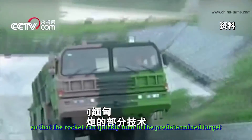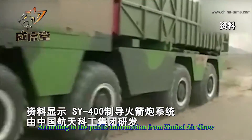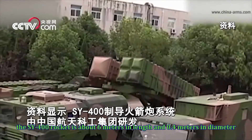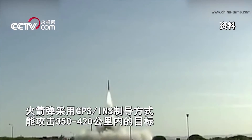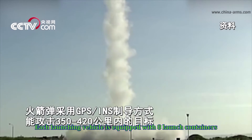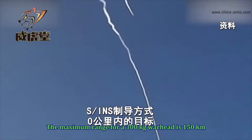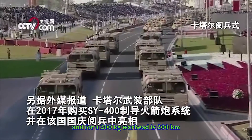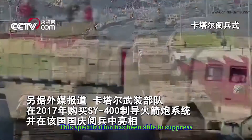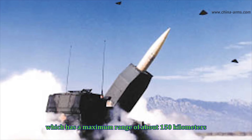According to public information from the Zhuhai Airshow, the SY-400 rocket is about 6 meters in length and 0.4 meters in diameter. Each launching vehicle is equipped with eight launch containers. The maximum range for a 300-kilogram warhead is 150 kilometers, and for a 200-kilogram warhead is 200 kilometers. This specification has been able to surpass the US ATACMS tactical ballistic missile, which has a maximum range of about 150 kilometers.